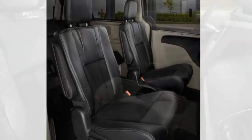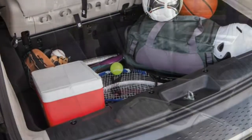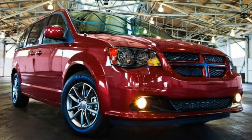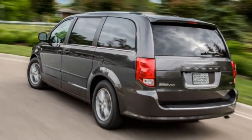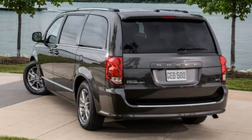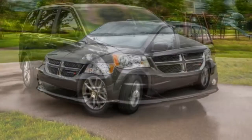Comfort: This is a minivan with plenty of features to manage all-day drives. The ride comfort is acceptable and the interior is full of comfort-enhancing amenities. Seat comfort, especially in the first two rows, is superb. The third row's seat bottom is tilted at a high angle that may bother some occupants.